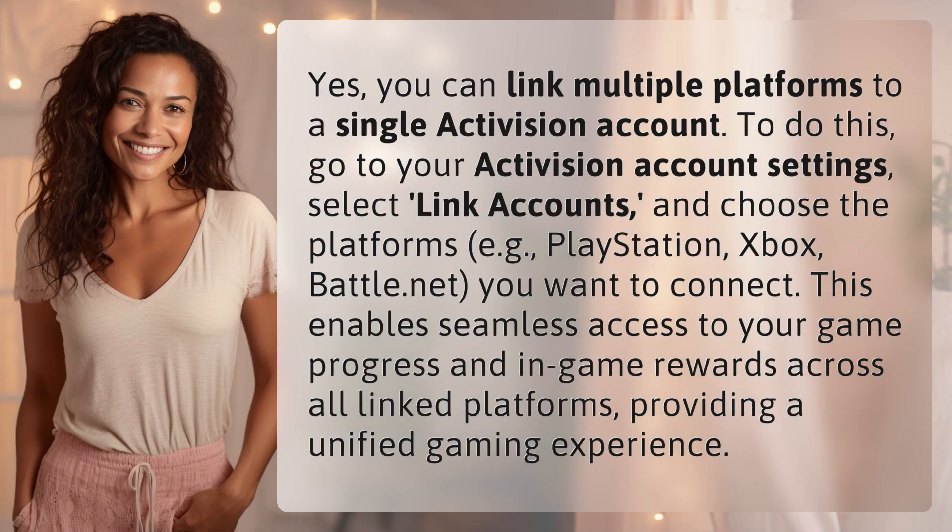Yes, you can link multiple platforms to a single Activision account. To do this, go to your Activision account settings, select Link Accounts, and choose the platforms — e.g. PlayStation, Xbox, Battle.net — you want to connect. This enables seamless access to your game progress and in-game rewards across all linked platforms, providing a unified gaming experience.